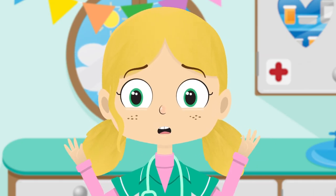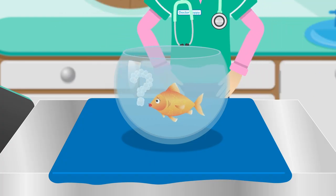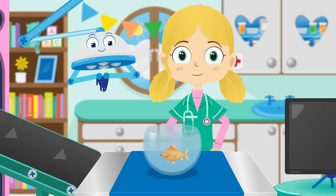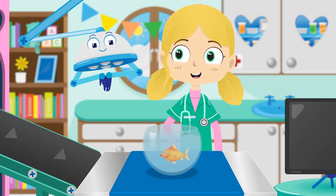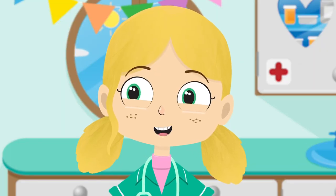Stop, Lucy, before you hurt yourself. I think I may know what's wrong, but I need your help, Robbo. I think Lucy needs an eye test.